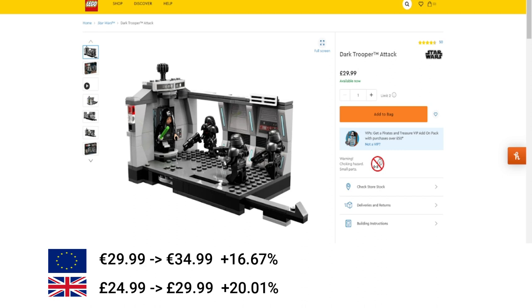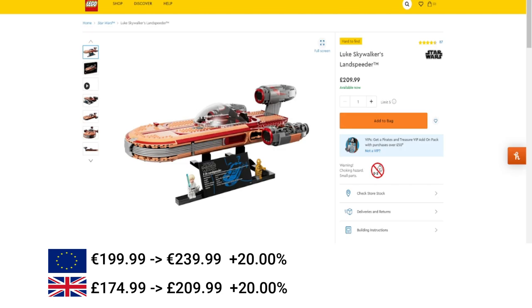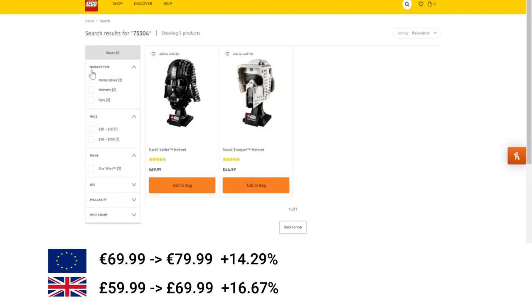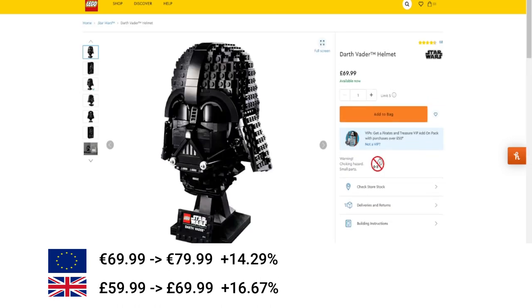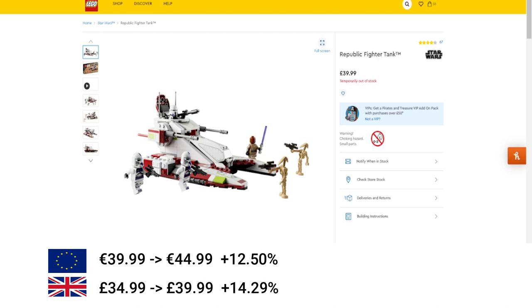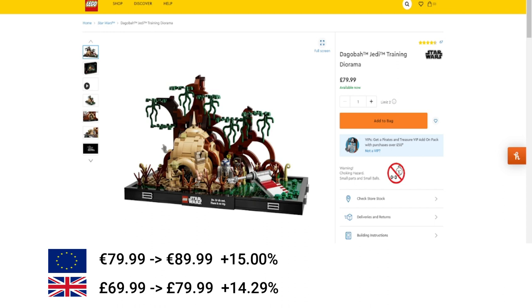Moving on to Star Wars. First, 75324 Dark Trooper Attack increased by 16.67% in the EU and 20% in the UK. Then R2-D2, quite substantially increased — 20% in the EU and 20% in the UK. Next the UCS Luke Skywalker's Landspeeder: 20% in the EU and 20% in the UK. Next is the Darth Vader Helmet — it didn't show properly but it's this one here — 14% increase in the EU and 16% in the UK. Then the Imperial TIE Fighter: 12.5% in the EU and 14% in the UK. Then the Republic Fighter Tank — quite a new set as well — 12.5% in the EU and 14% in the UK. Seems like a lot of these sets have similar increases. Next, the Grogu: 12.5% in the EU and 14% in the UK. Next is a Diorama set, the Jedi Training one: 12.5% in the EU and 14% in the UK.